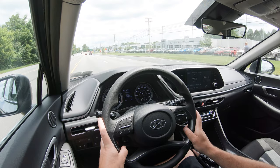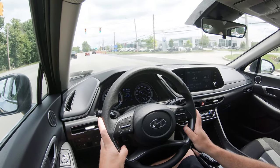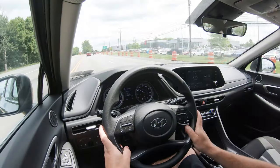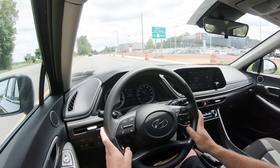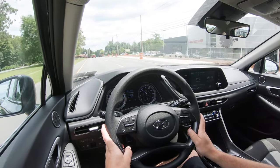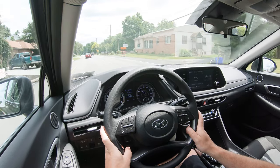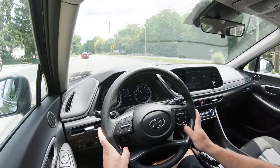Cabin noise is pretty good. There's acoustic laminated front glass for all trim levels, and if you go SEL and up you also get acoustic front door glass. That said, at higher speeds — 65 MPH or more — there is a bit of wind noise that comes in from the driver's side. I noticed that in the Palisade as well; it's a known Hyundai thing. If there's one area for improvement I'd point to, it would be cabin noise.